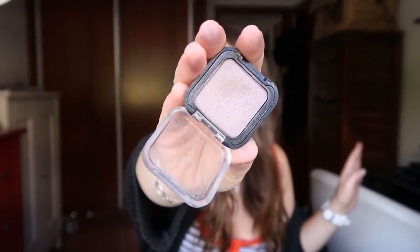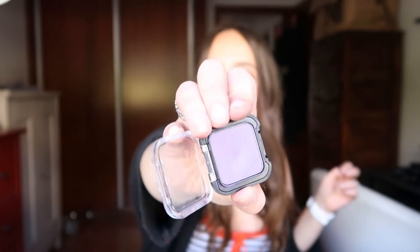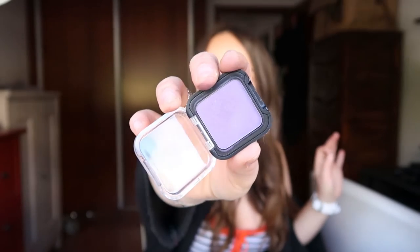Moving on to single shadows — I have the Kiko Smart Shadow. The shade number doesn't stay on the pan but this is the one I'm wearing right now. It's a light coppery nude, maybe a very light brown — it's a weird shade but so beautiful. Then I also have the Kiko Milano Smart Eyeshadow in another shade I can't make out because it's basically gone. That one is a purple lilac type of shade with a little bit of shimmer.